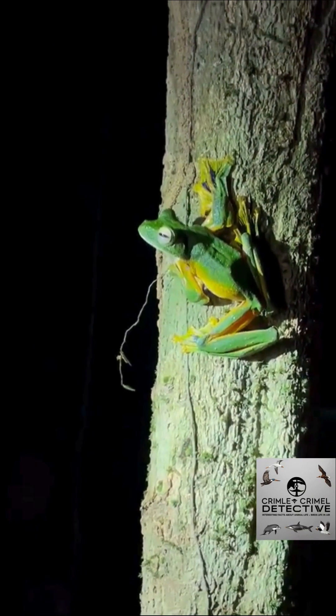It's not truly flying — it's gliding. Thanks to its superpower: large webbed feet and skin flaps that act like parachutes, letting it leap over 15 meters from tree to tree.